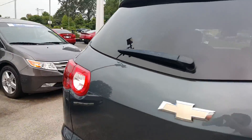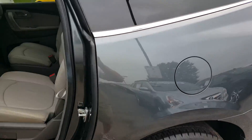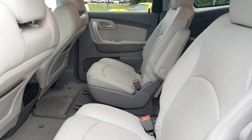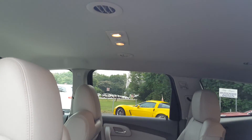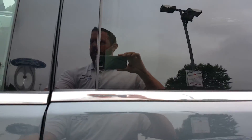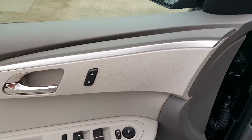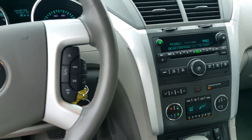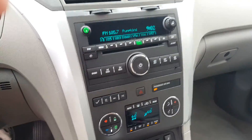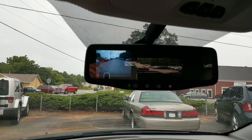Take a step over to the driver's side and check out the interior. There's your second row captain's chairs. You do have vents in the ceiling, so easy access for AC or heat. Power doors and windows. All your AC, heat, and radio controls. When you put it in reverse, you do have a rear view camera.